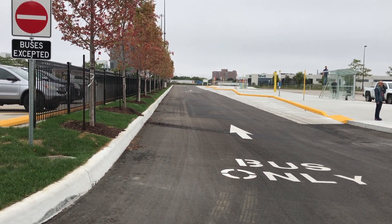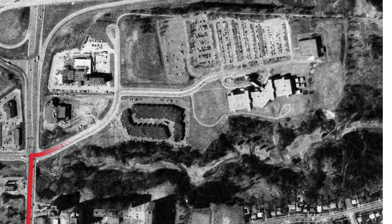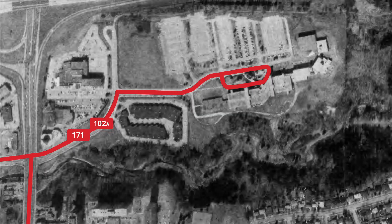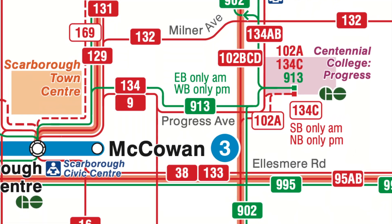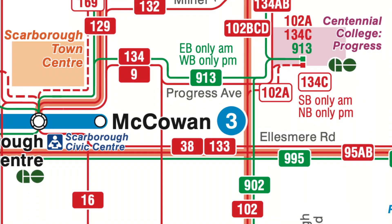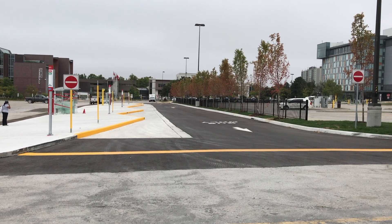The newly constructed terminal contains four bus bays, as well as a pre-existing bay serviced by GO Transit. TTC bus service to Centennial College began in 1980, with the 102A Markham Road branch being extended to the loop inside the campus. In 1992, a new 171 Progress East bus began, running between the campus and the Scarborough Centre RT Station. This route was merged into the 134 Progress in 2001, with service between the College and Scarborough Town Centre running as the 134C branch. In 2016, two new express routes were introduced to the College, with the 902 making limited stops from the College south along Markham Road, and the 913 making limited stops to Scarborough Town Centre. With the existing two bus bays at the College, constructed in 2012, quickly becoming overcrowded, the decision was made to construct this new terminal to allow all four routes to safely service the campus.